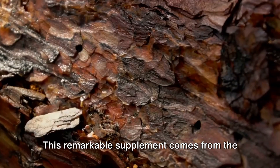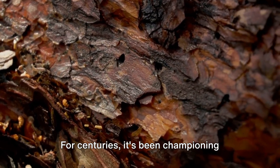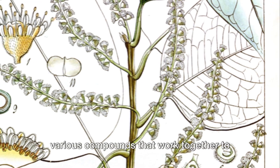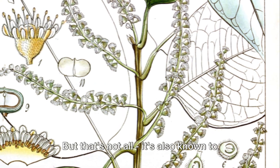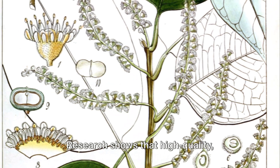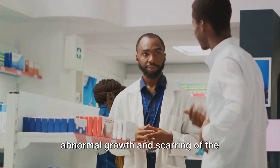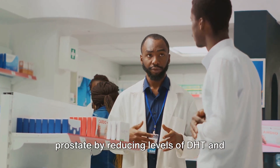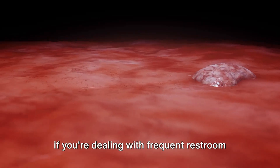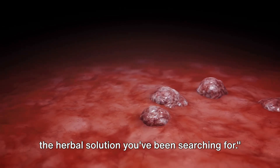Last but certainly not least, we have Pygeum. This remarkable supplement comes from the bark of the African cherry tree, and for centuries it's been championing prostate health. Pygeum is loaded with phytosterols and various compounds that work together to reduce inflammation. It's also known to improve urinary symptoms linked to prostate enlargement. Research shows that high-quality standardized Pygeum africanum decreases abnormal growth and scarring of the prostate by reducing levels of DHT and prolactin, as well as leukotrienes and 5-lipoxygenase. If you're dealing with frequent restroom visits or discomfort, Pygeum might just be the herbal solution you've been searching for.